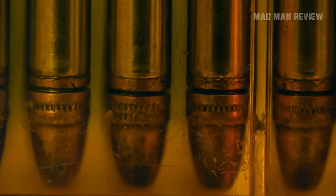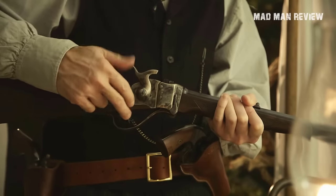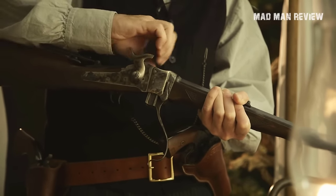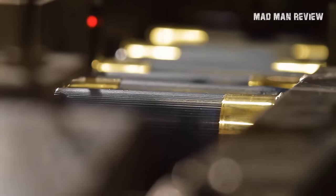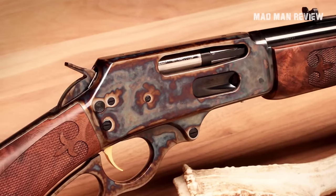Welcome back to Madman Review, I'm your host Andrew. Today we'll be taking a look at some old cartridges that have faded into obscurity but are otherwise usable today. With new ballistic technology being introduced every year, it is easy to forget how hunting used to be back in the day, only a century ago.